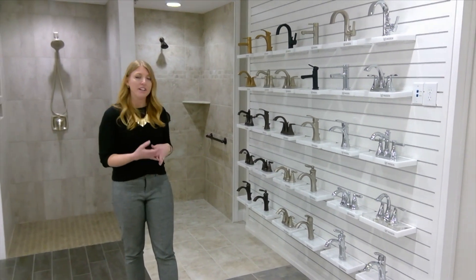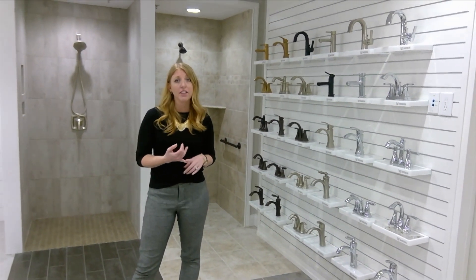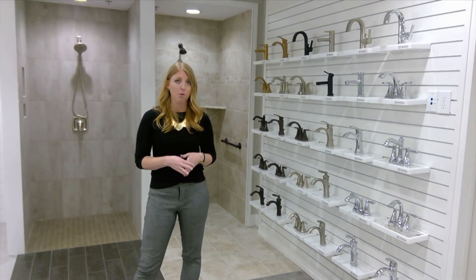If you do change the finish or the style of your vanity faucet collection, it's going to be a whole package. So it's going to change your shower. If you have a tub it'll change your tub faucet, towel bars, toilet paper holders. Your whole bathroom will coordinate to match.